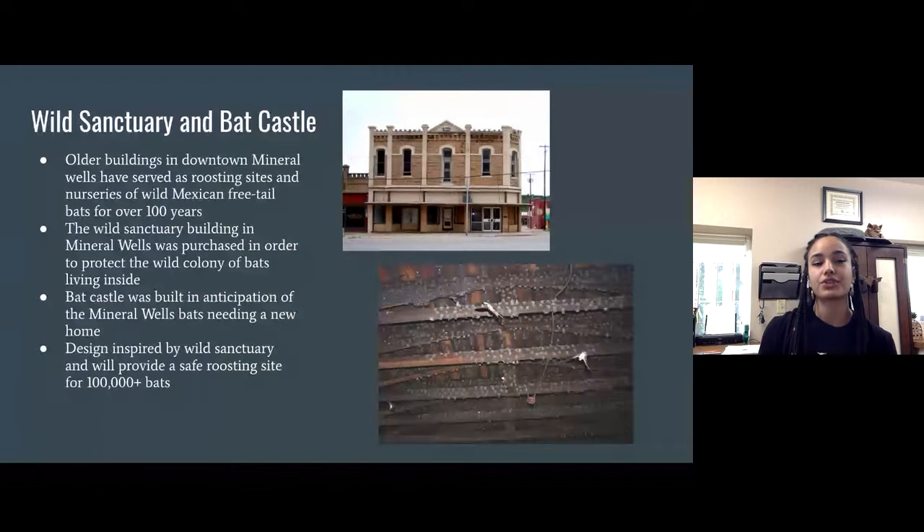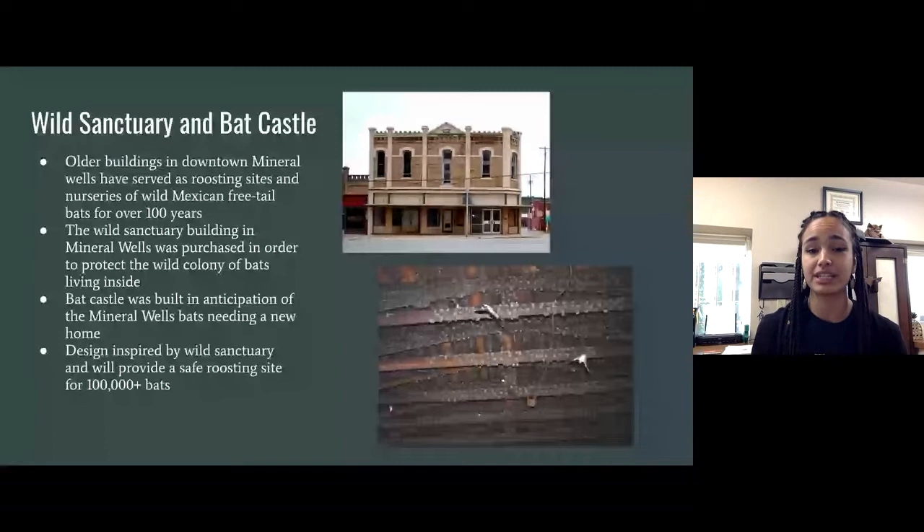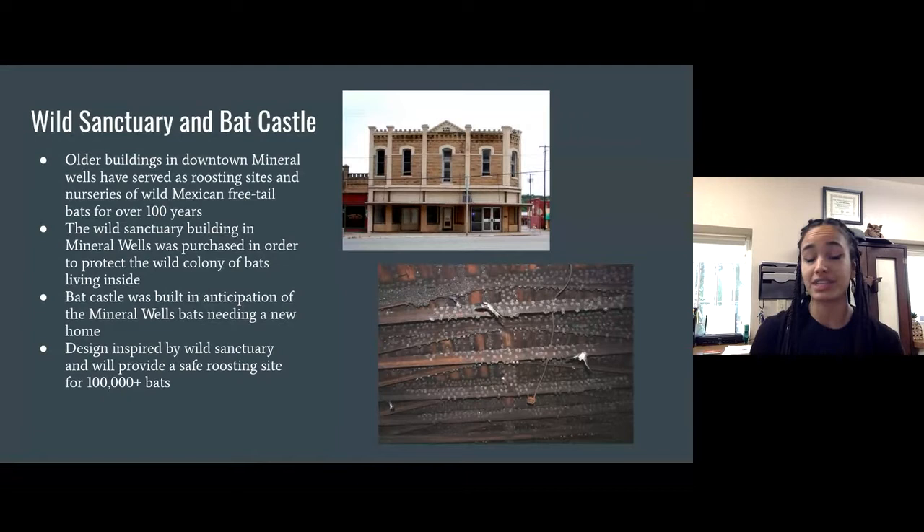One of our main long-standing efforts is the Wild Sanctuary and Bat Castle. Here in Mineral Wells, many old buildings became abandoned and bats moved in. Our founder Amanda Lawler purchased one such building for $20,000 because many bats were roosting inside and it was due for demolition. People in the area did not want bats around. These bats had been there over 100 years — using rooms as nurseries, with their whole social system already established.